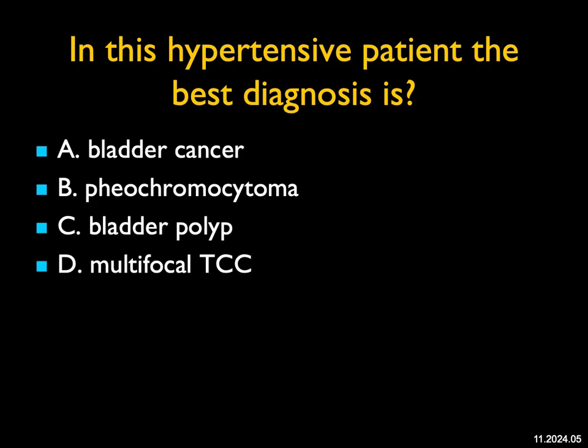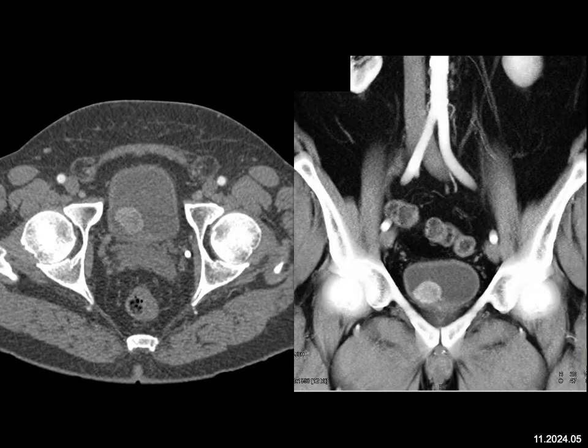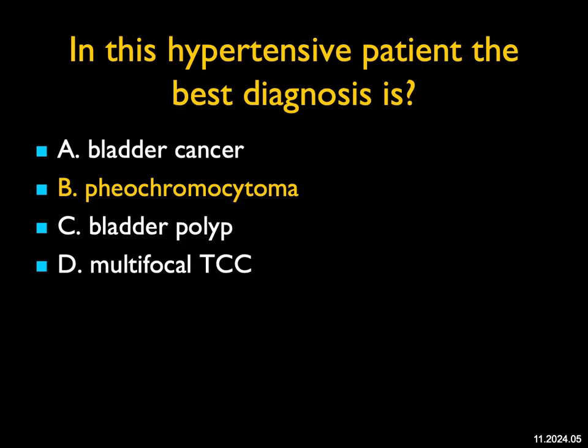In this hypertensive patient, the best diagnosis — any other patient I see a bladder mass like this, it's a transitional cell carcinoma. You could consider a bladder polyp, TCC, or squamous cell of the bladder. But because I gave you hypertensive, and because the mass appears to enhance, that's classic for an ectopic pheochromocytoma in the bladder. A good rule: if you're looking for pheo and the adrenals are normal, make sure you scan through the pelvis to exclude the possibility of an extra-adrenal pheo at the organ of Zuckerkandl, or perhaps even in the bladder.